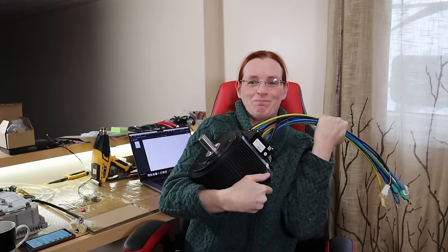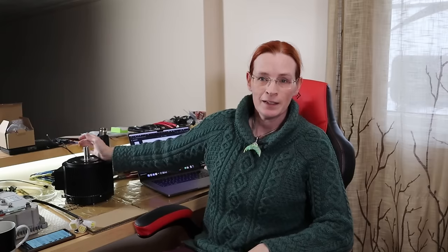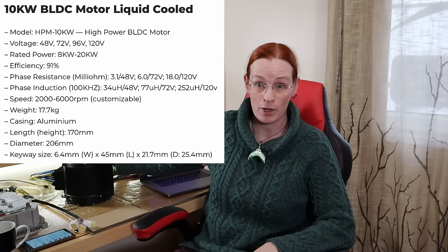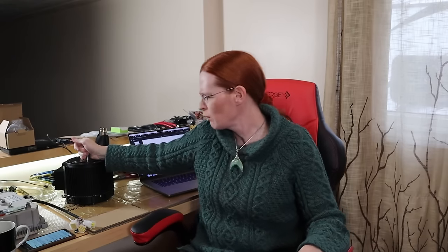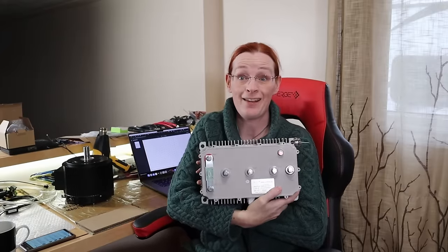A decision that's been made. This heavy boy is the Golden Motor 10 kilowatt brushless DC three-phase permanent magnet AC motor. The three-phase AC permanent magnet motor takes 48 volts. It's listed as a 48 volt motor. More importantly, I got the Kelly controller.